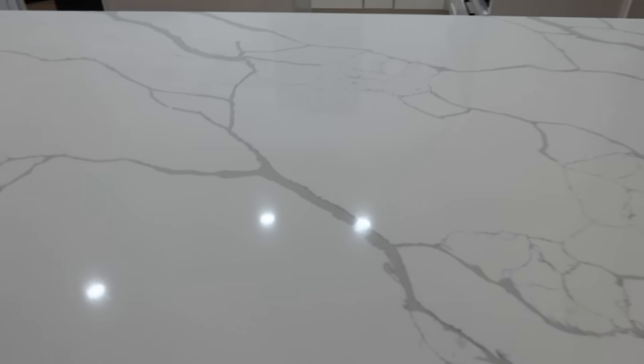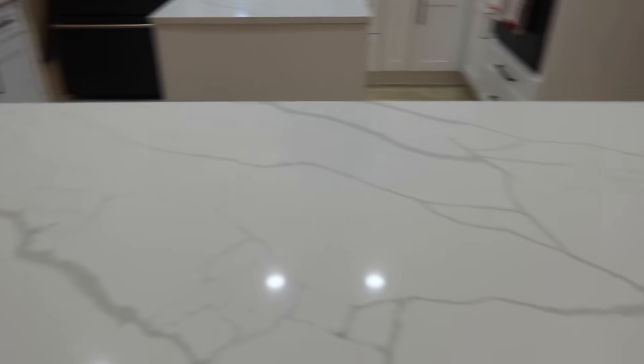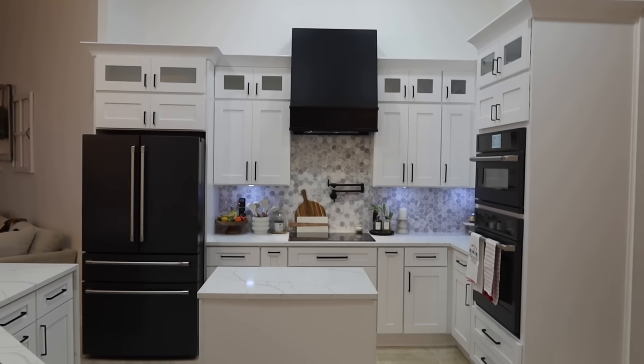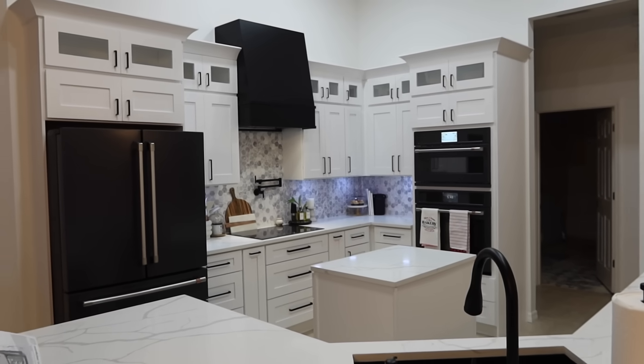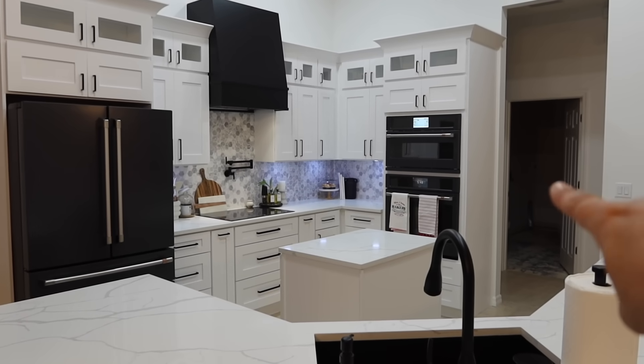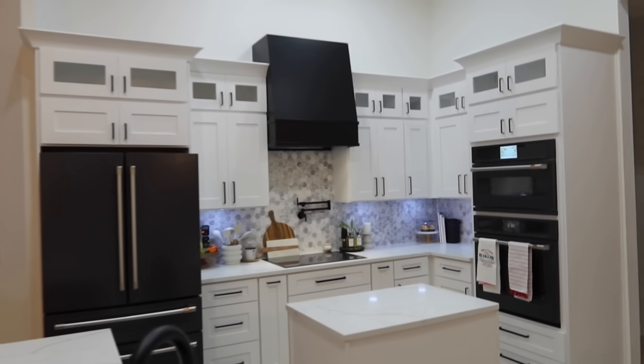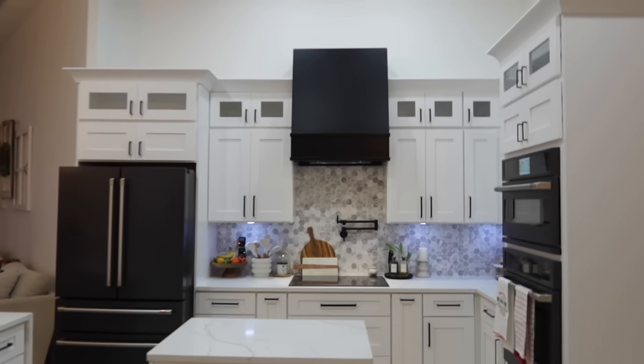These countertops are quartz — I forget the exact name. It's funny because I can't even reach across to clean. We have this huge peninsula here. The range hood came from a company called Hoodsley — it was a custom order. That is my laundry room over there, and that's where the pantry will be.